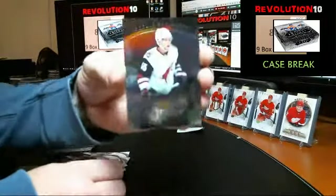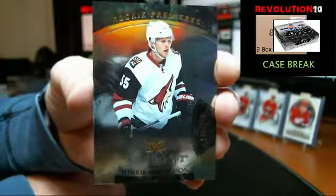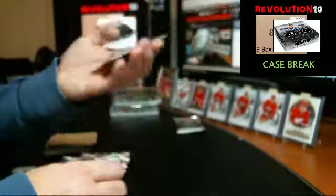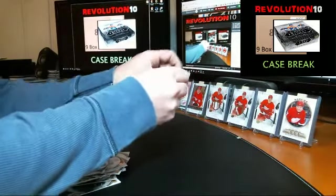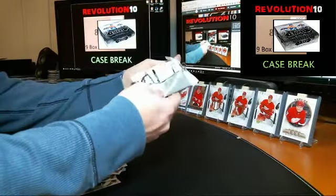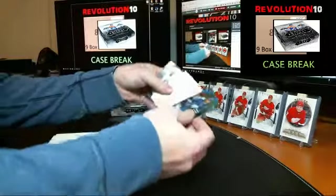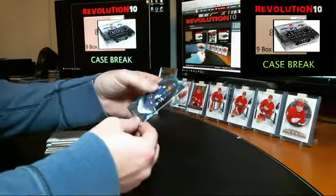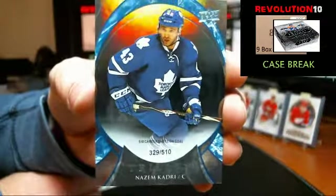Rookie Premieres numbered to 999 for the Yotes, Henrik Samuelsson. Numbered to 510 — 510 career shots on goal going to the Maple Leafs, Nazem Kadri — finishes box 7.